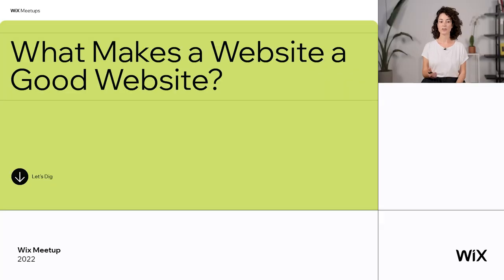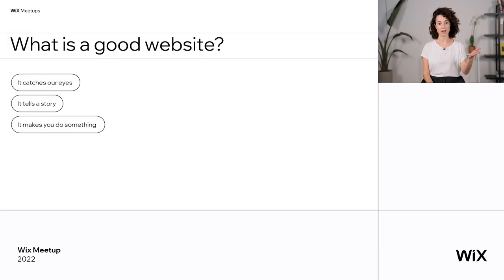So today, we're going to talk about what makes a website a good website. And the answer, if you ask me, is that it catches our eyes — meaning it's beautiful, it's attractive, and it makes us look at the website.